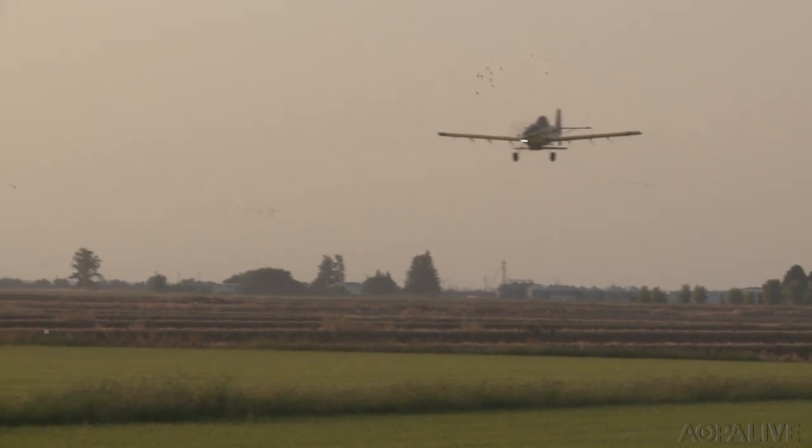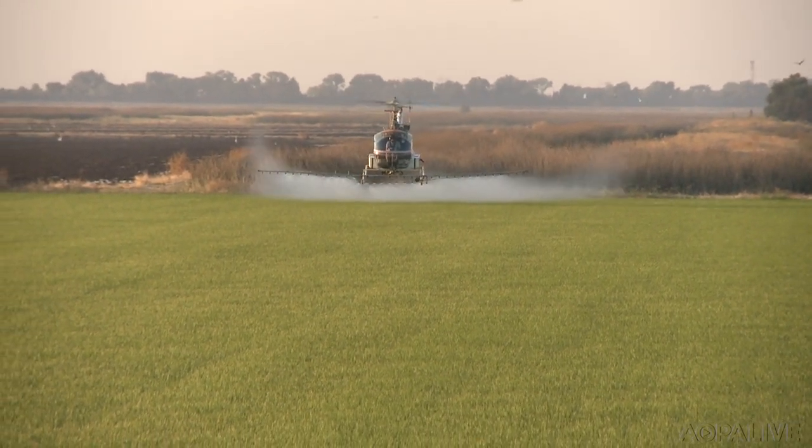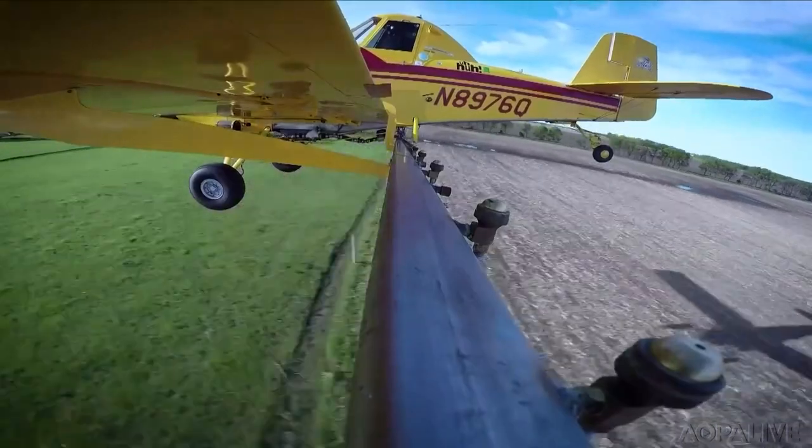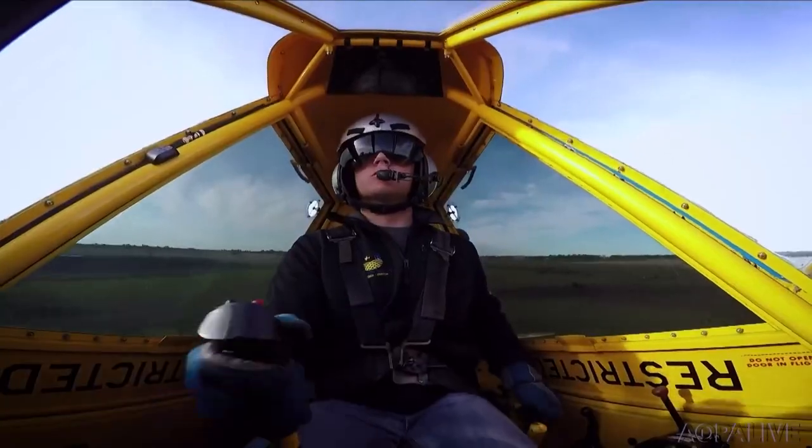And they've been at it for 100 years this week. That landmark was celebrated by the National Agricultural Aviation Association. Call them aerial applicators, ag pilots, or yes, even crop dusters. Just remember, the world would be a lot different without these skilled pilots using high-tech aircraft.